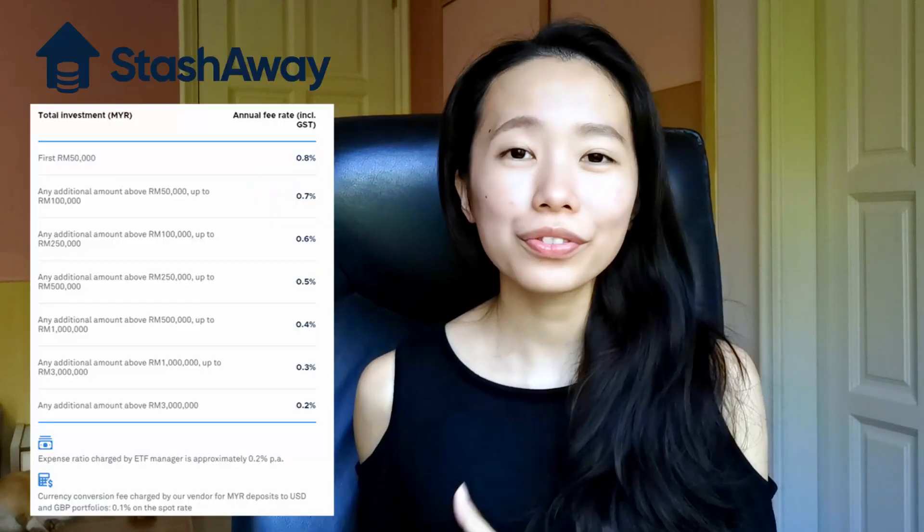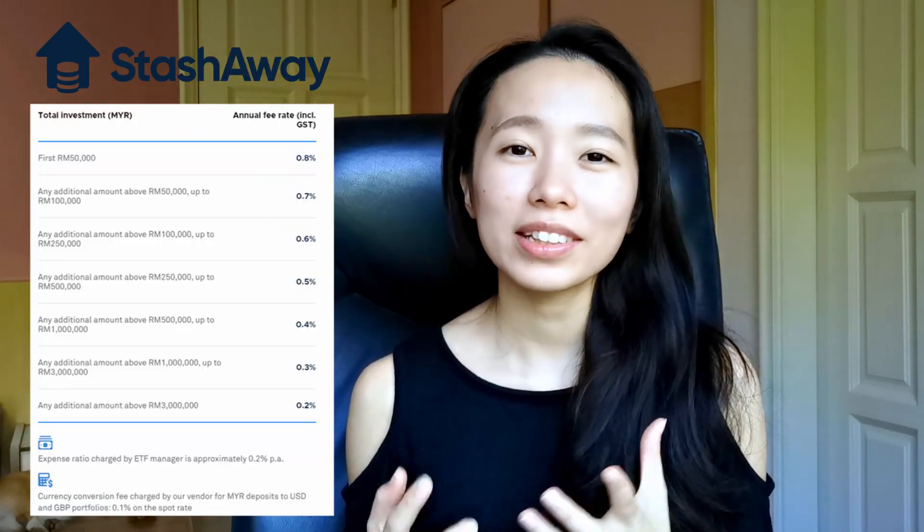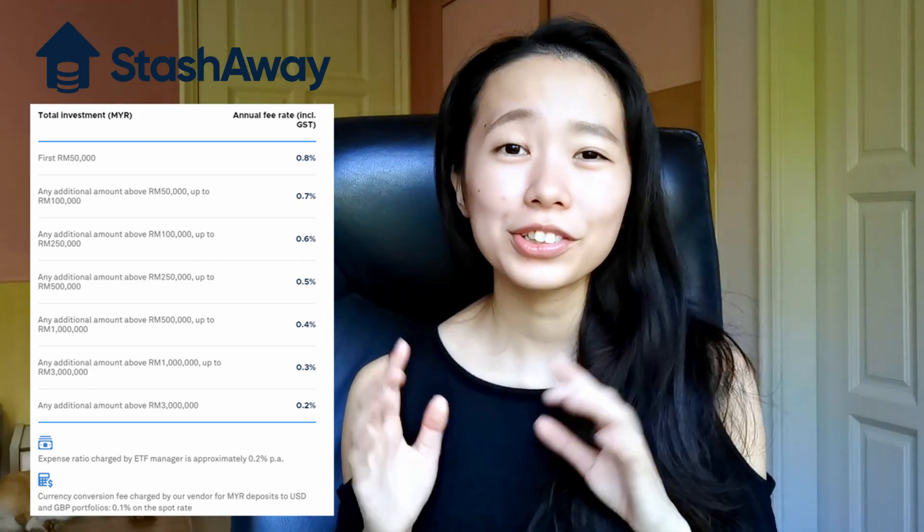Unlike the two options above, you do not get to pick exactly which ETF to invest in. However, the upside is that the robo advisor handles everything for you — all you have to do is pick a risk level and deposit your money, and the platform will automatically purchase a number of different ETFs on your behalf. While robo advisors do charge an annual fee, these fees are quite fair and competitive, providing a good compromise between low fees and convenience.